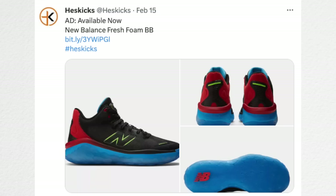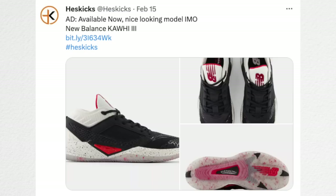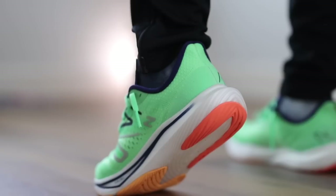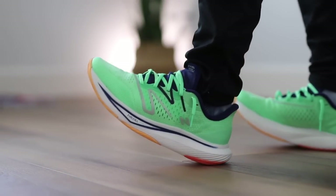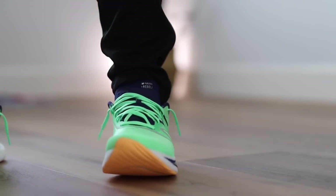On the basketball front, New Balance has the Fresh Foam BB for basketball, and they also have the Kawhi Leonard 3s — both are available right now on the New Balance site. I actually really like the look of the Kawhis, and the Fresh Foam BBs are supposed to be pretty good on court as well. Also on the running front, the Rebel FuelCell V3s are available for $99, which is a really really good buy.